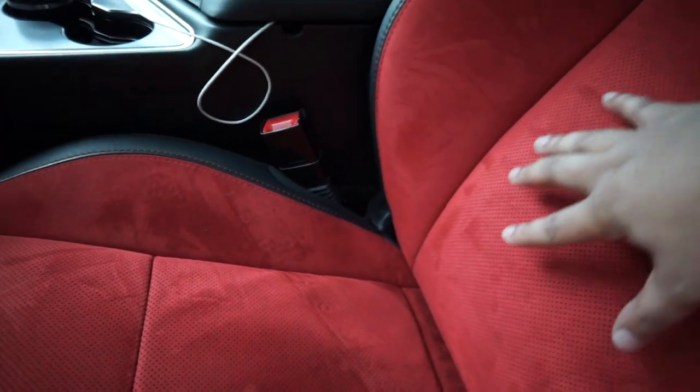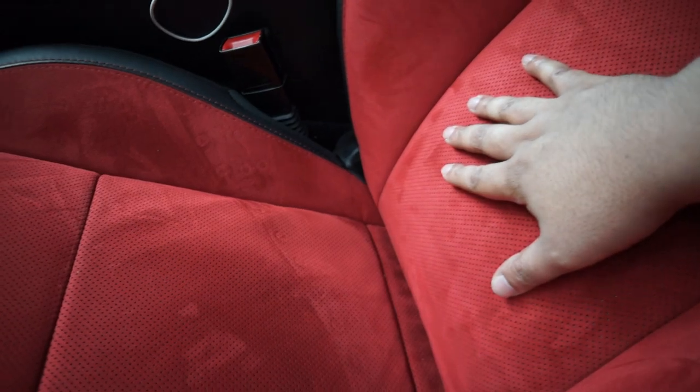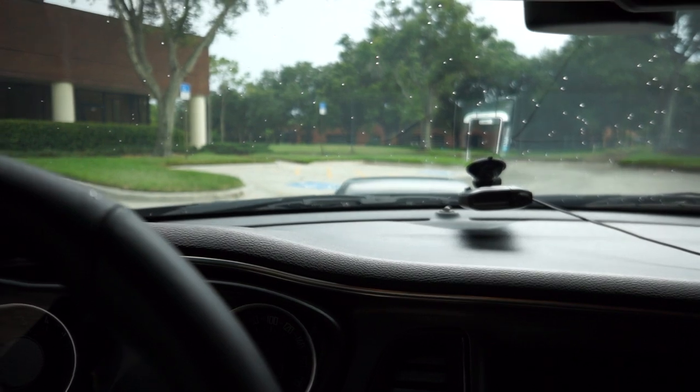The fourth thing I like about the car is the lumbar support system. I feel like this is an underrated feature — it helps my back out tremendously because sometimes my lower back does hurt. I also really love the heated and cooled seat feature. I've never had that in a car before and I'm very appreciative of it.